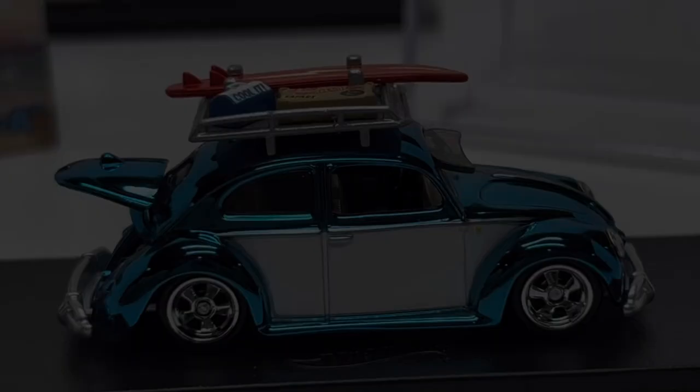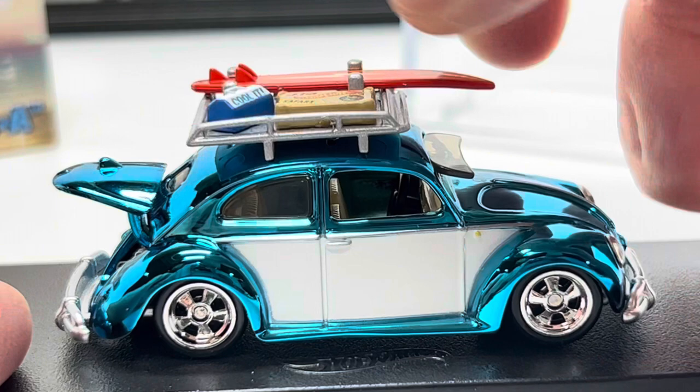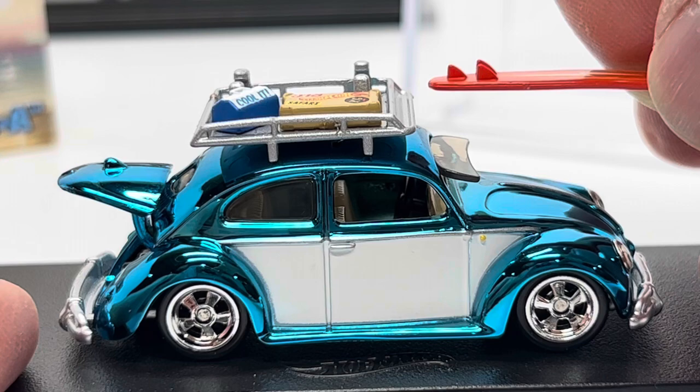Another cool feature that I don't think a lot of people know about is that you can actually take the surfboard off. You have to be really careful — I practiced a bit before making this video — but if you push it forward towards the front of the car, it does slide off. It's a cool little intricate piece and it says 'Vance' on there.